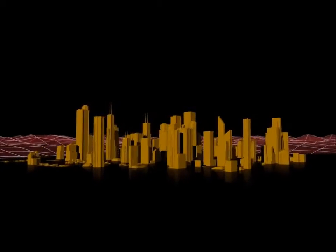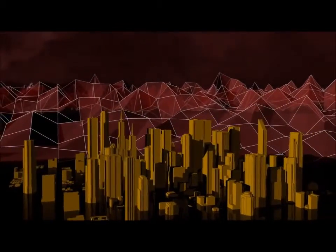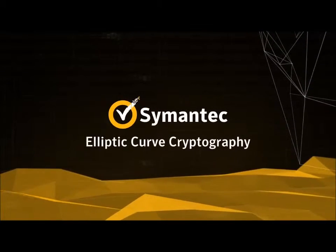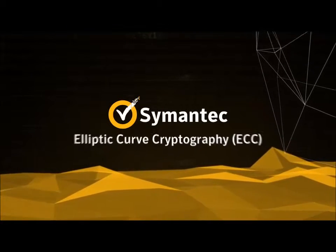As the threat landscape grows ever more sophisticated and menacing, you and your business are going to need stronger and stronger security to stay ahead. Introducing Symantec Elliptic Curve Cryptography, or ECC, SSL Certificate Technology.